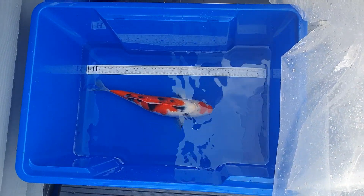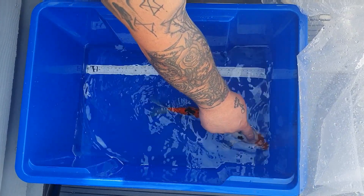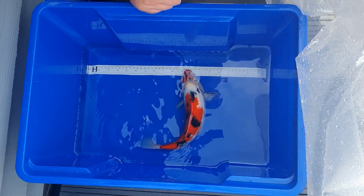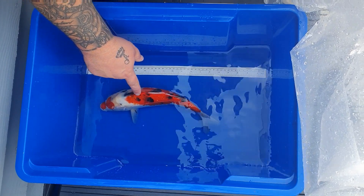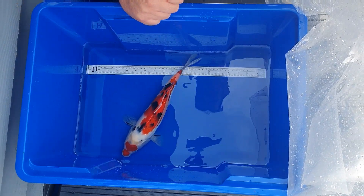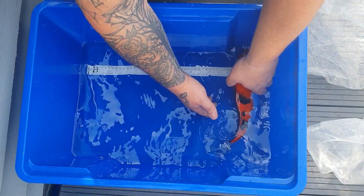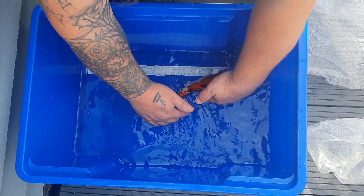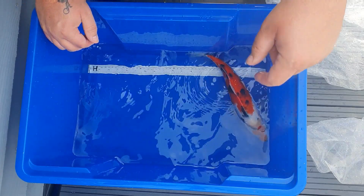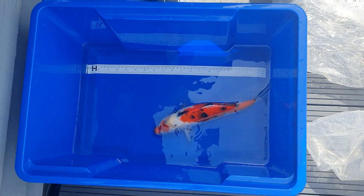Right, here's the Showa — absolutely stunning condition. Got a real load of sumi to develop yet all around here, up through here, through the back, and through the fins. Really really happy with that fish. Scott measured her at 35 centimetres — super super happy with that.